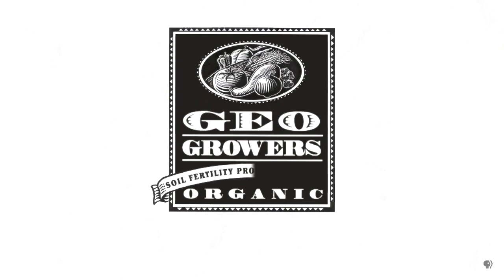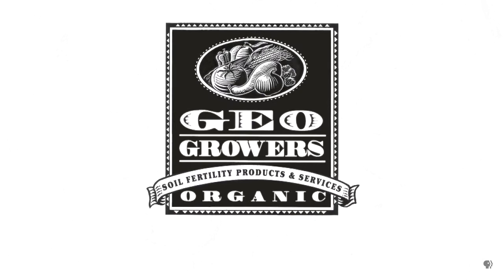So let's get growing, right here, right now. Support for Central Texas Gardener comes from GeoGrowers, offering custom soil blends for lawns, gardens, xeriscaping, and organic landscaping supplies. More information at geogrowers.net.